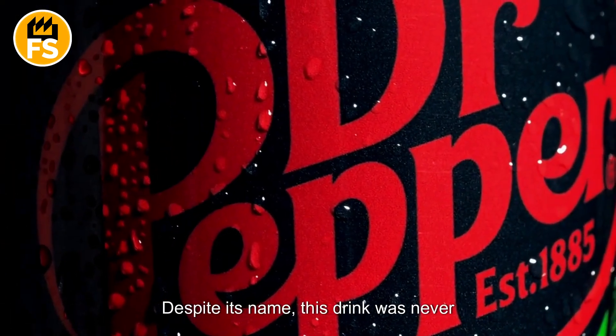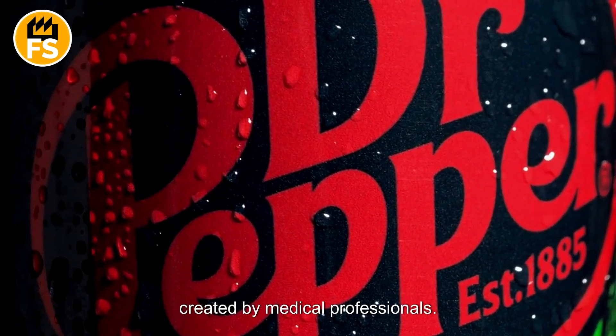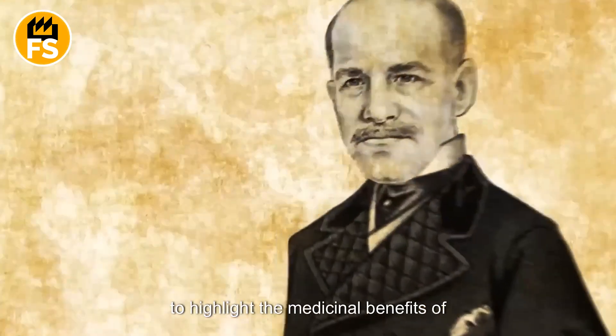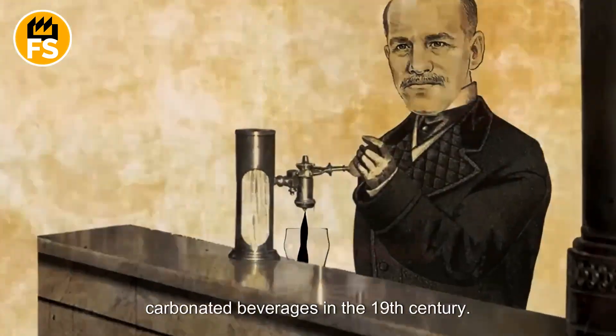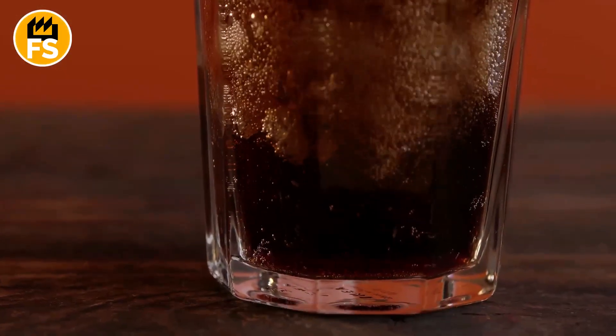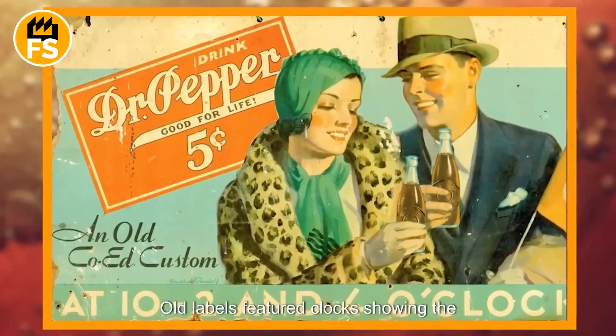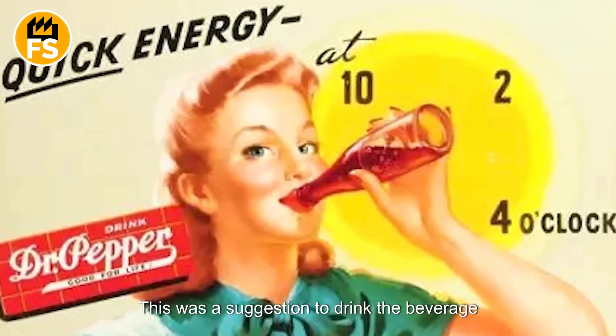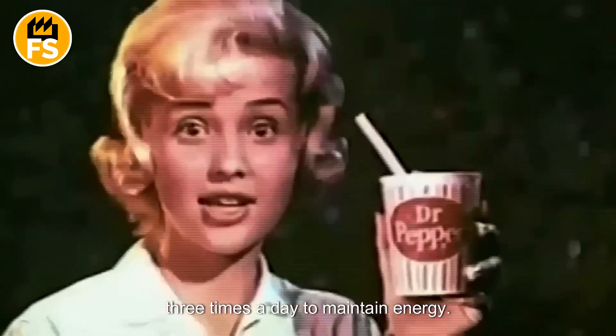Despite its name, this drink was never created by medical professionals. The name was invented as a marketing ploy to highlight the medicinal benefits of carbonated beverages in the 19th century. Old labels featured clocks showing the times 10 o'clock, 2 o'clock, and 4 o'clock — a suggestion to drink the beverage three times a day to maintain energy.